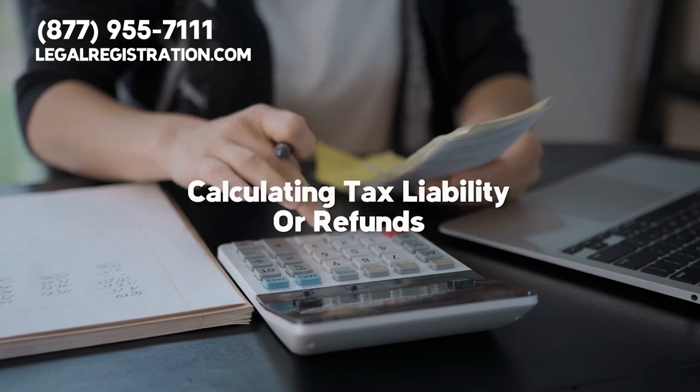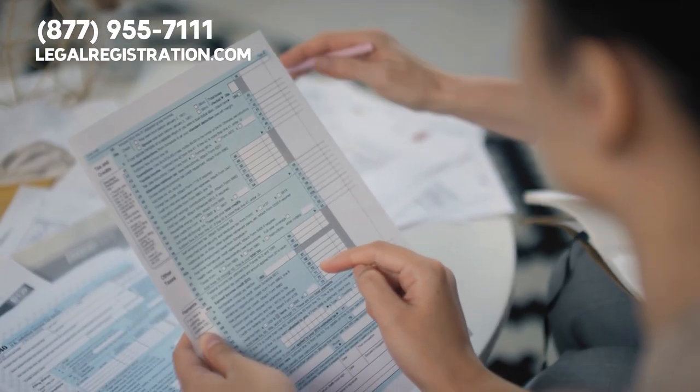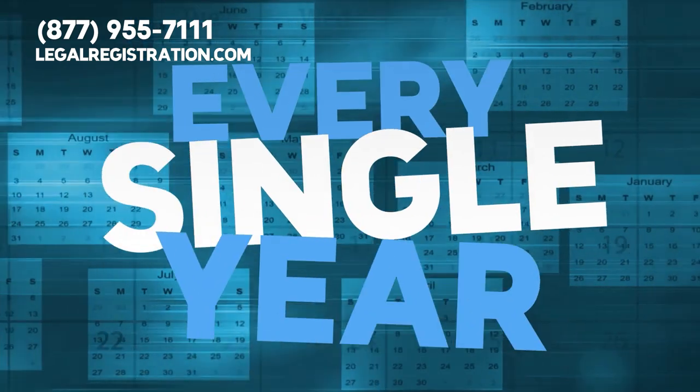The third step involves calculating tax liability or refunds using the latest tax software. It is critical to keep up to date with changes in tax law, as there are new additions made to tax law virtually every single year.